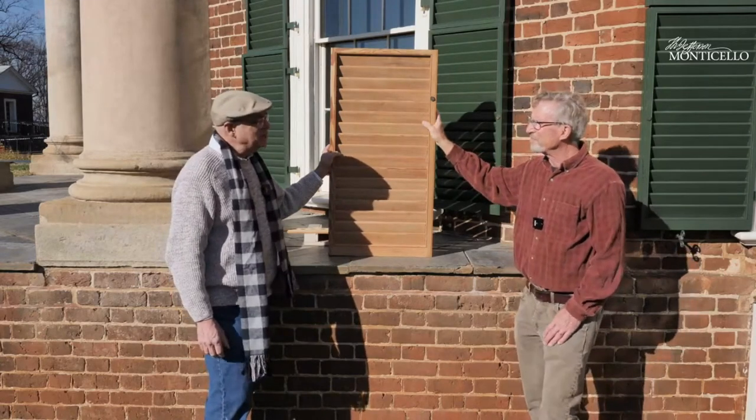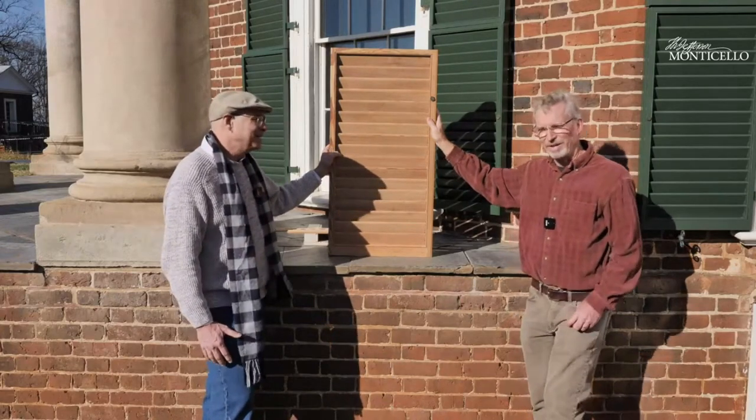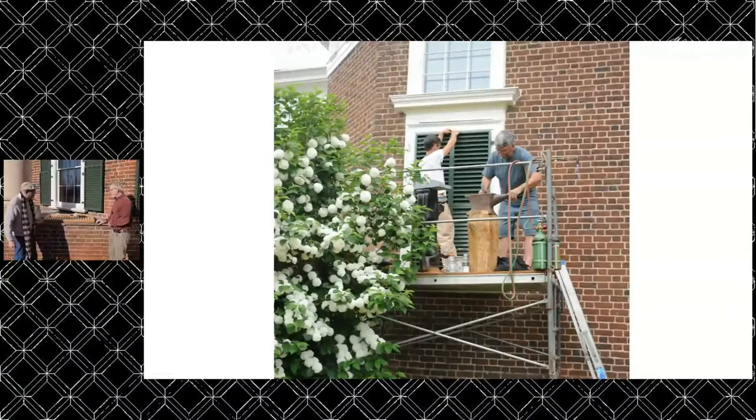We got them all done and shipped them here, but the trials and tribulations were not over. The hanging of them turned out to be very, very complicated — that was the final step. We had all these blinds and had to put them on the house and make them work. The issue we were dealing with was that we had all the original hardware that had been reused on the existing blinds. The pintles — the pins, the male parts that mount to the architraves or trim of the window — were all in their original positions. But the straps themselves had all been shuffled around to different blinds, so they didn't work anymore. The blinds didn't meet properly when we tried to close them; they flopped to one side or the other when opened all the way.